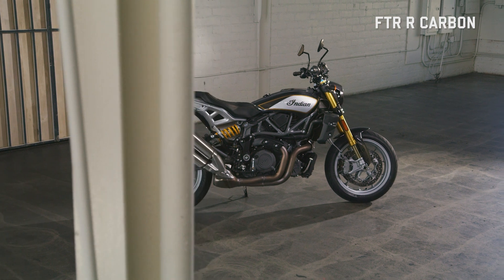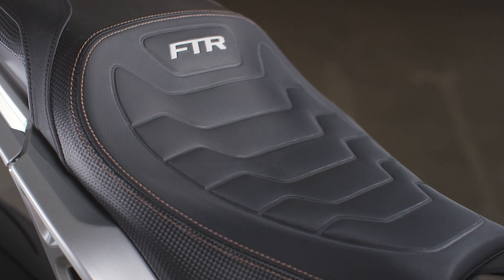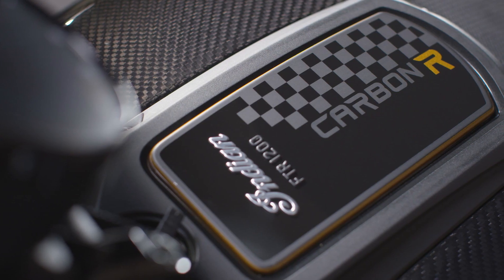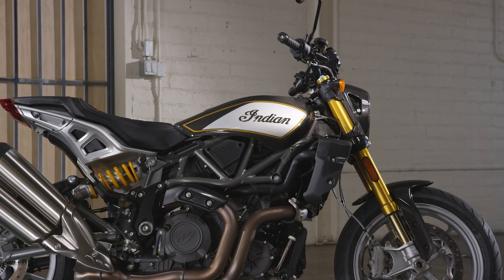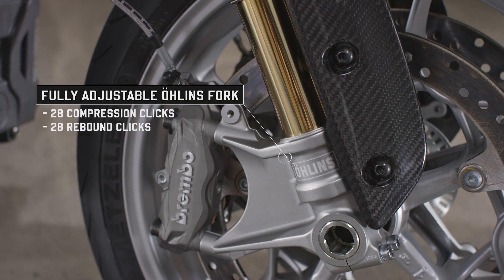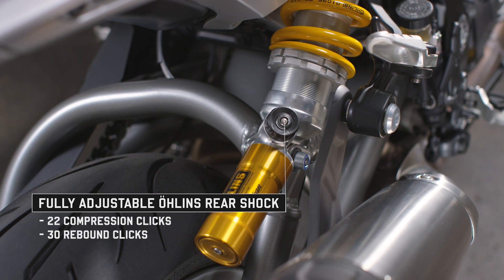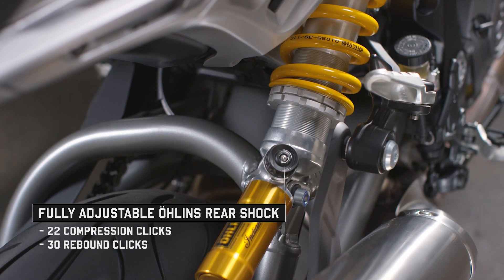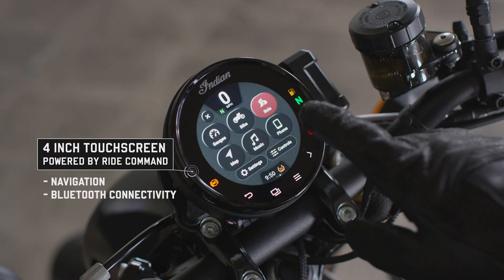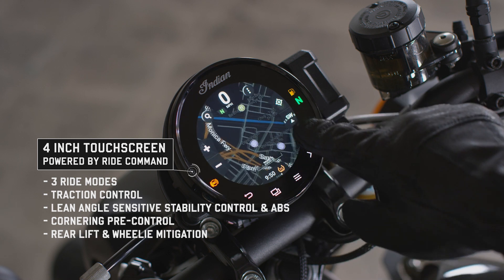FTR R Carbon is the most premium model in the lineup and the purest representation of FTR's flat-track racing DNA, with performance emphasis in every detail. This is most evidenced by its carbon fiber bodywork, perfectly complemented by its titanium gray trellis frame and swing arm, as well as fully adjustable Ohlins forks and piggyback shock, giving you full control over your desired suspension with a stylish edge. FTR R Carbon also features the same lineup of performance-oriented tech as the FTR Sport, accessible through the four-inch touchscreen powered by Ride Command.